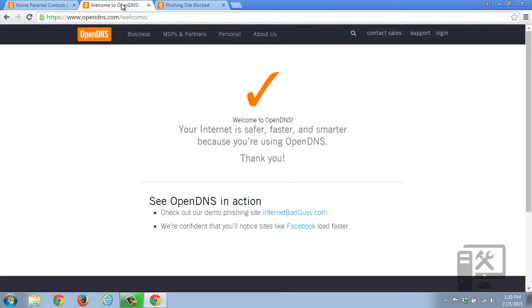Again, OpenDNS is not a one-stop shop to completely protect yourself — it's just a good first defense. If you have additional questions, leave a comment down below, don't forget to like this video, and subscribe to our channel.